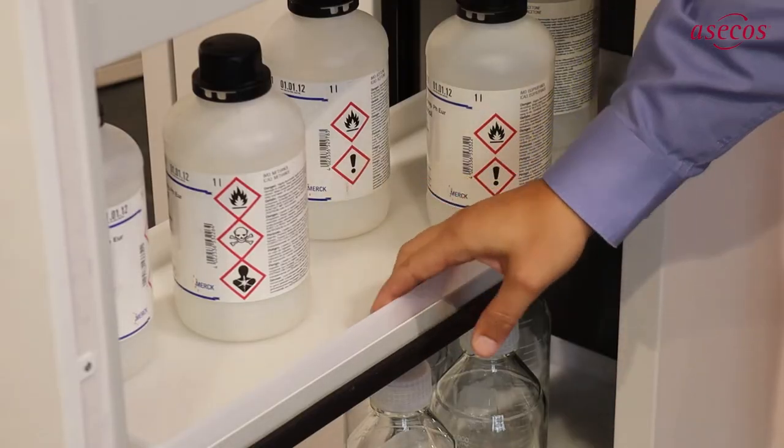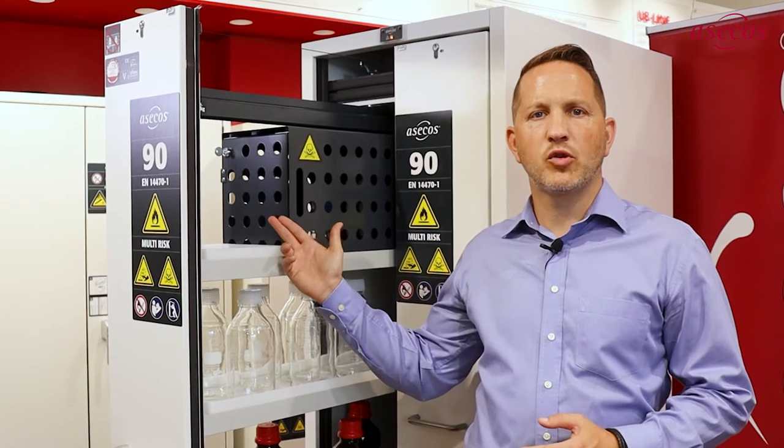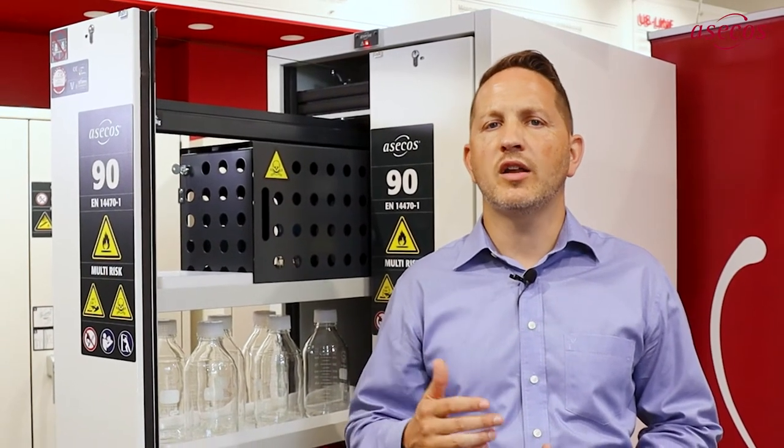Of course, all storage levels are secured against tipping via lateral upstands. With the optionally available lockable storage box, substances can be stored separately within the vertical drawer. In terms of ease of use, it is completely tailored to the multi-risk cabinet and can be opened via a slide-in mechanism, allowing convenient access to the containers from both sides.